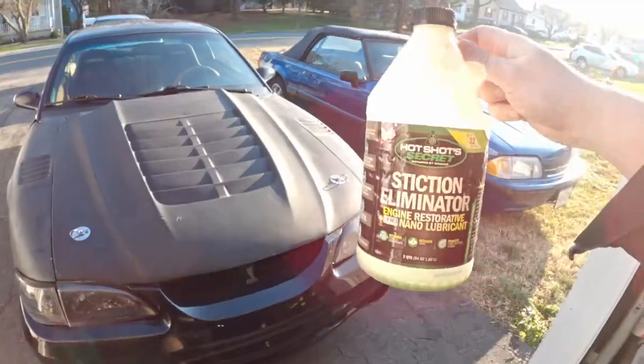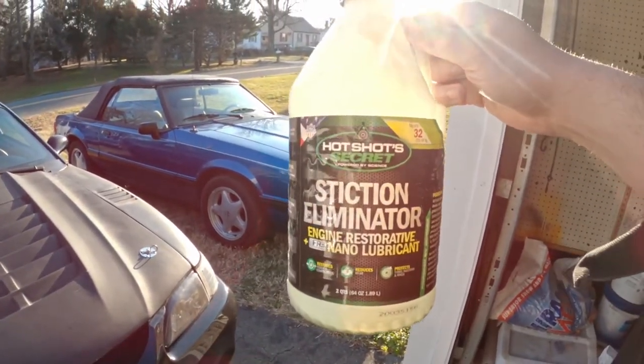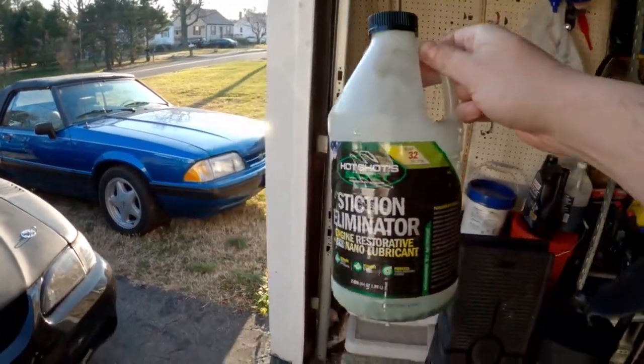Before, you could hear everything — even with the hood closed you'd hear the fuel pump ticking. It definitely helps. The only problem with that product is it's extremely expensive — about $40 for the jug — so it's not something I can use every single oil change. Once in a while it serves its purpose. This is the Hot Shots Secret Stiction Eliminator. Pretty good stuff. That wraps up another vlog — give it a thumbs up, share it, and subscribe for more content.